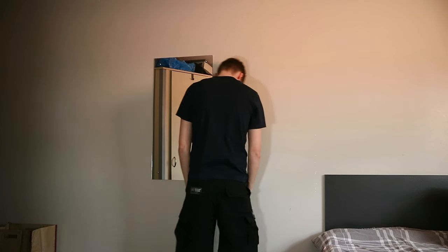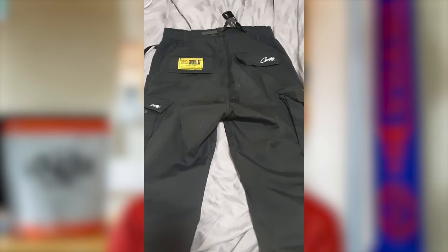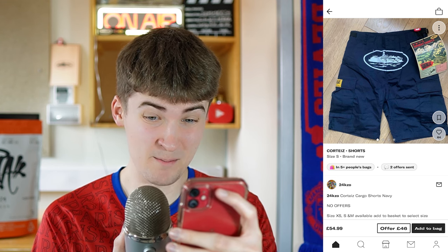I'm also going to be rocking my triple black Cortese cargo shorts this summer. You can actually get some steals at the minute on reselling platforms for Cortese pieces. One of my friends literally just bought some full-length cargos for £35 off Depop — that's mad, considering the retail would have been £70 to £80. I also found a pair of shorts for £55, saving at least £20. I don't even know if Clint's going to restock these again, because I think the whole point of the mystery drop was to get rid of all the old stock, so I'd grab them quick before they eventually go up in price.